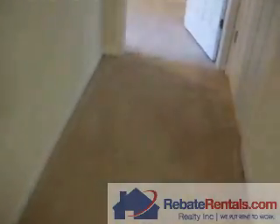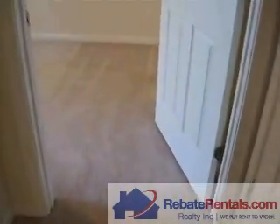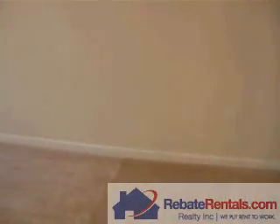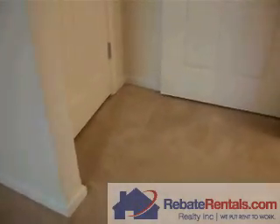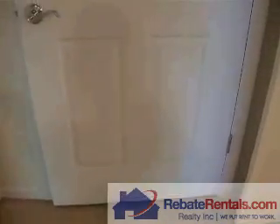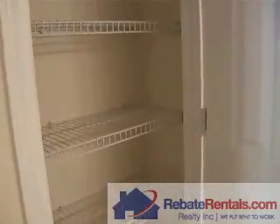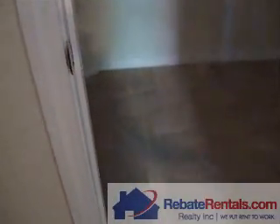Going to the second bedroom. This one has what's called a master suite setup — it's a really large room. Looks like almost 20 by 13. It has a built-in bathroom inside. Here's the coat closet. This one also has its own walk-in closet.